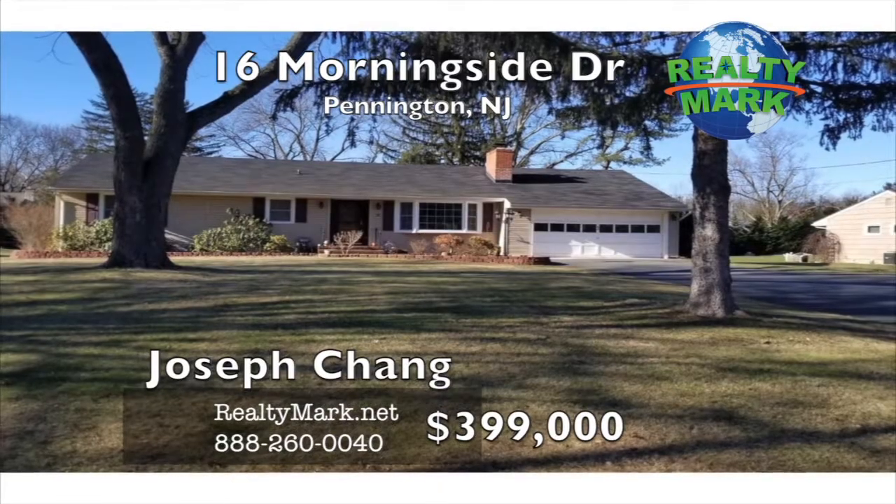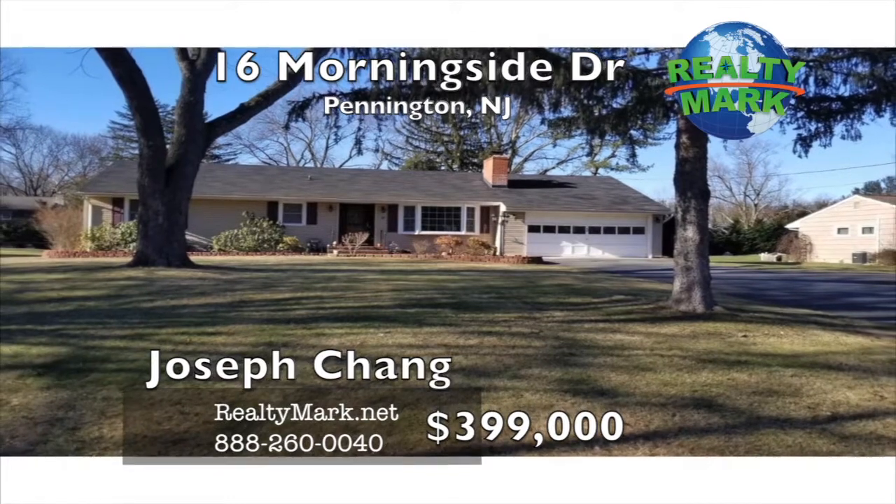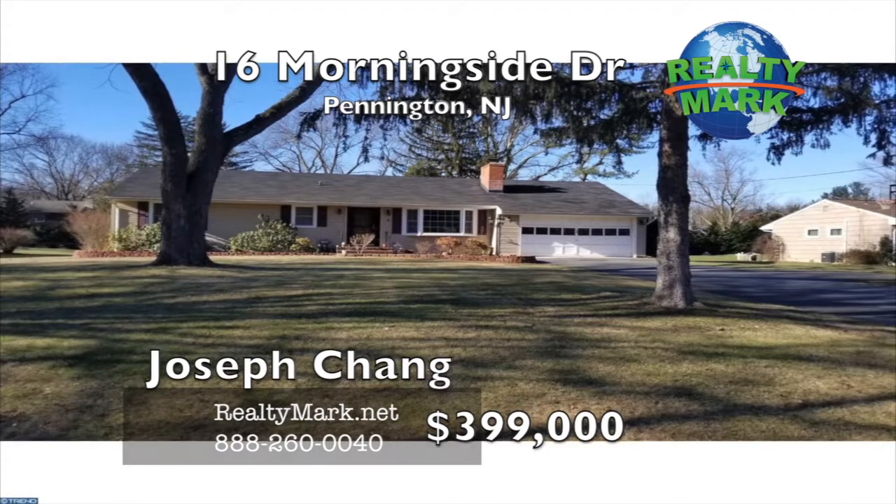Wow, the one. The one you've been waiting for. Move right in. One half mile to the junior and high school, Dublin Road makes a beautiful trip home. Call Joseph Chang for more details.